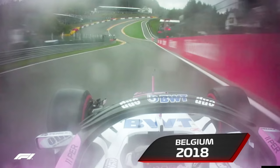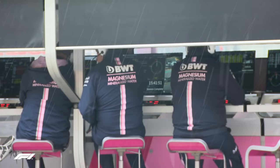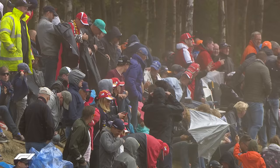Sergio Perez is one of the most experienced drivers on the grid, and this mega save in tricky conditions at the even trickier Spa-Francorchamps is good proof of his raw driving talent. By the time Q2 was over, what had started as a sunny qualifying session became a game of survival just to stay on track, and no one was safe.